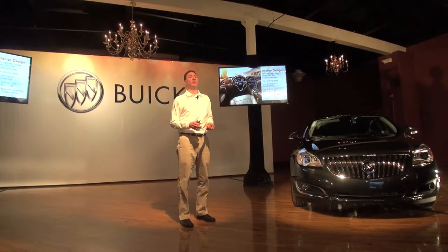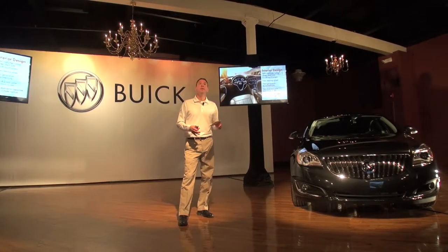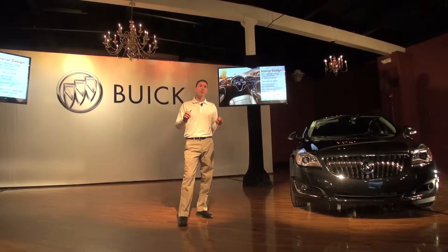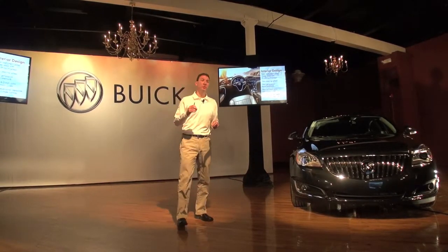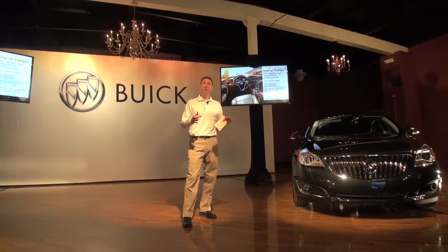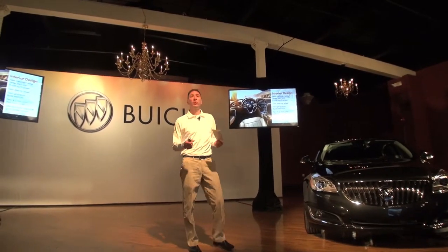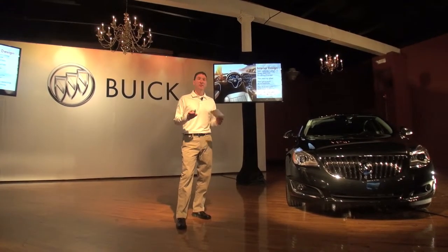From an interior perspective, I'll start at the center stack and work out to the left. What's new is we really tried to simplify the customer experience and the center stack. There's a new 8-inch touchscreen, which is home to next-gen Buick IntelliLink. Below that is a simplified radio control setup — we went from 17 knobs and buttons down to 7, making it more intuitive and easier to use. Below that is a dual-zone climate control system with capacitive controls. Moving left, the cluster in the Regal is brand new with a 4.2-inch color screen that interacts with IntelliLink, and a new steering wheel to house the IntelliLink controls for easy driver use.